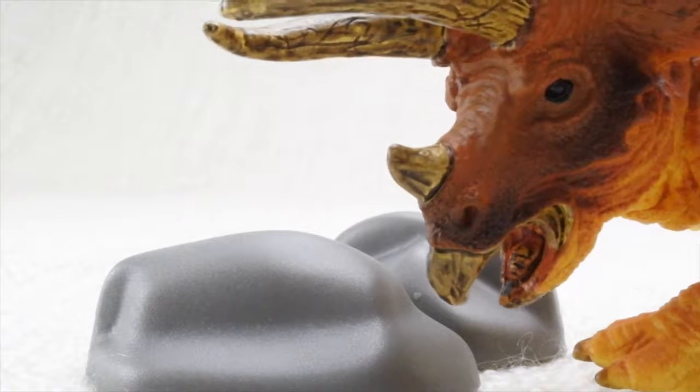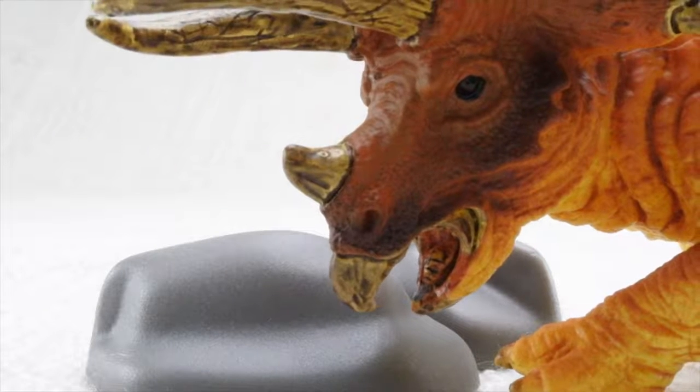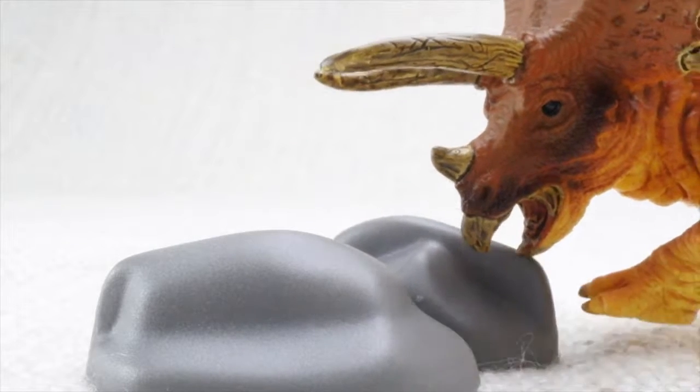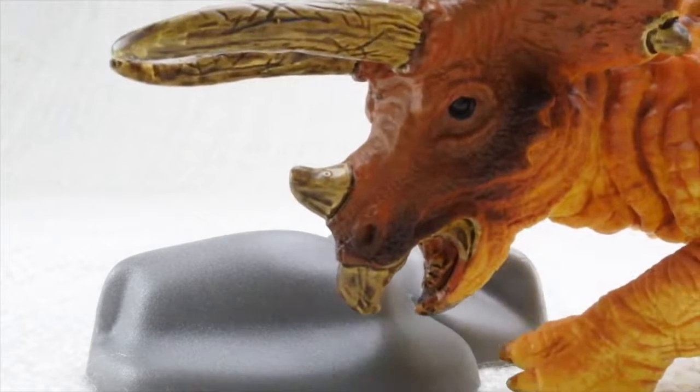Triceratops had no teeth. So how did it eat all those veggies? Instead of chewing, it ate rocks that ground up the plants in its belly. Imagine a belly full of rocks!